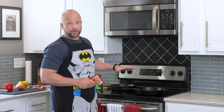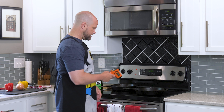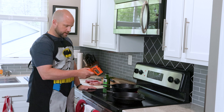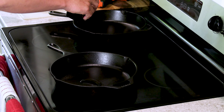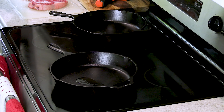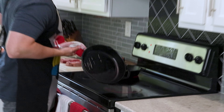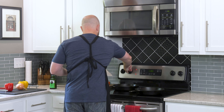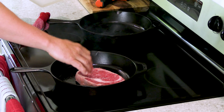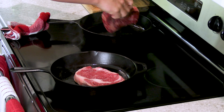Both pans are reading about 300 degrees right now. I'm going to let them come up to about 400, then drop in some oil, then the steaks, then turn down the heat a little bit. We're right there at 400 — already seeing some smoke coming off both of these. Drop the oil in, get it rolling around. Now before this burns, I'm going to turn these down to about medium heat, drop in the steaks, and get a good press to get that sear. Now the Wagyu.